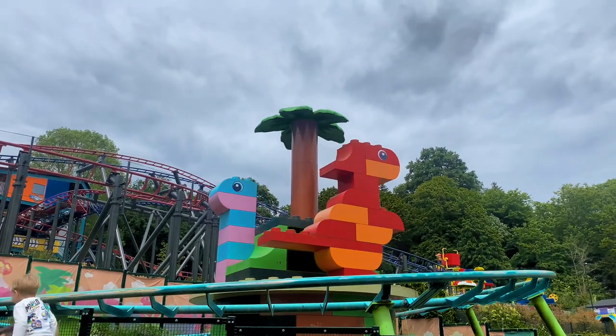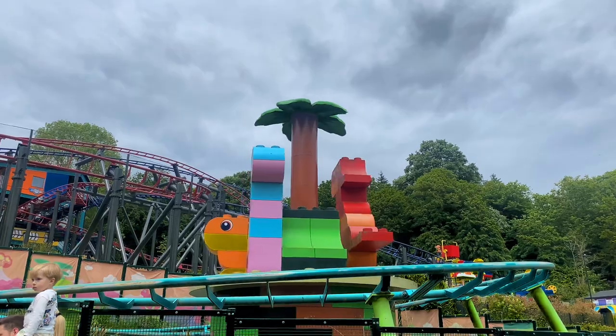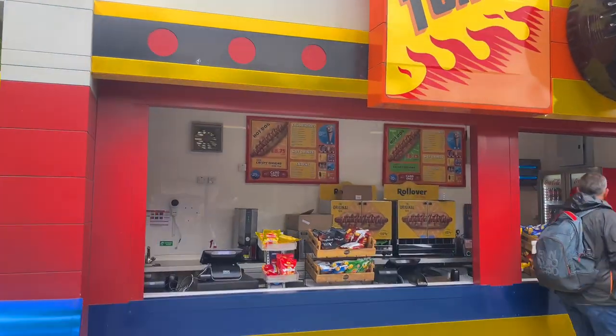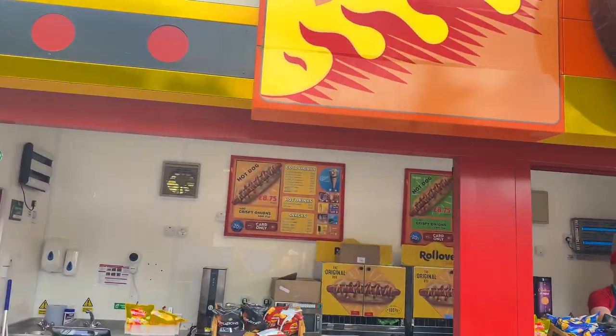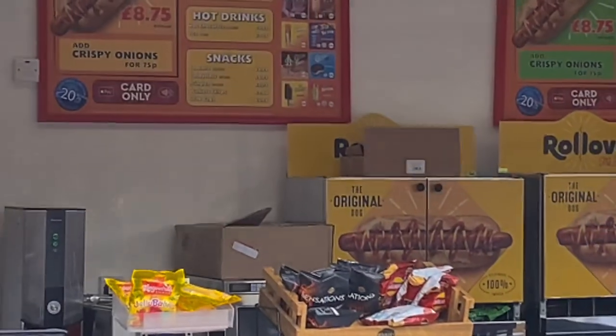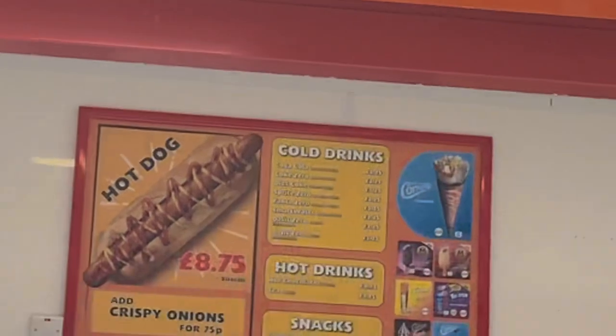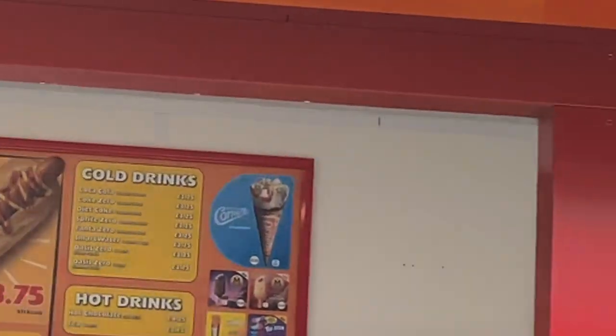We then stopped for lunch. We didn't eat any of the Legoland food so I can't give you a review on that, but mum made some absolutely banging pork and apple wraps — nice one — and the flapjacks too, mum, they were 10 out of 10. I can tell you from looking that the food and drink prices were very fair.